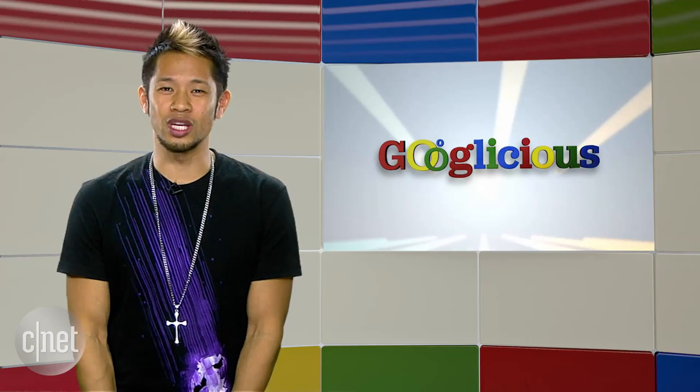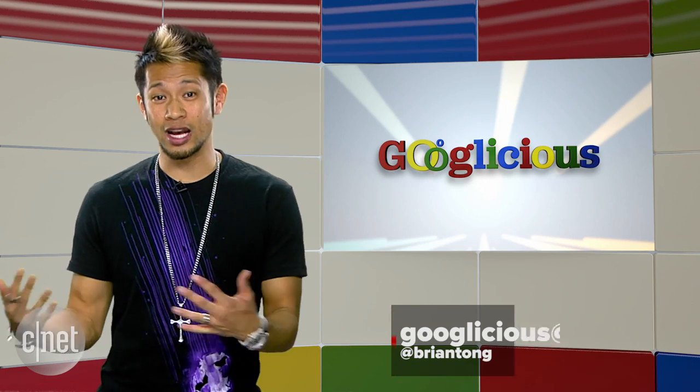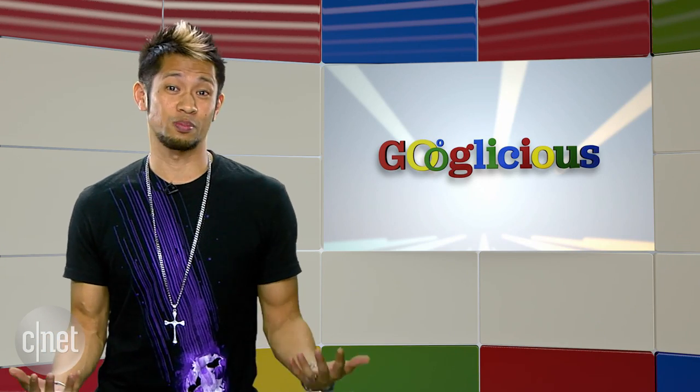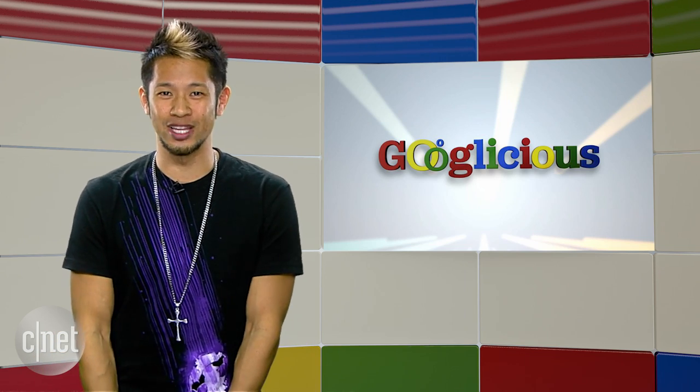That's going to do it for this week. You can email us at Googlelicious at cnet.com or tweet me at Brian Tong. I'll be gone next week on vacation to the glorious place I call Hawaii, so we'll skip a week and then be back for some more of that Googlelicious.